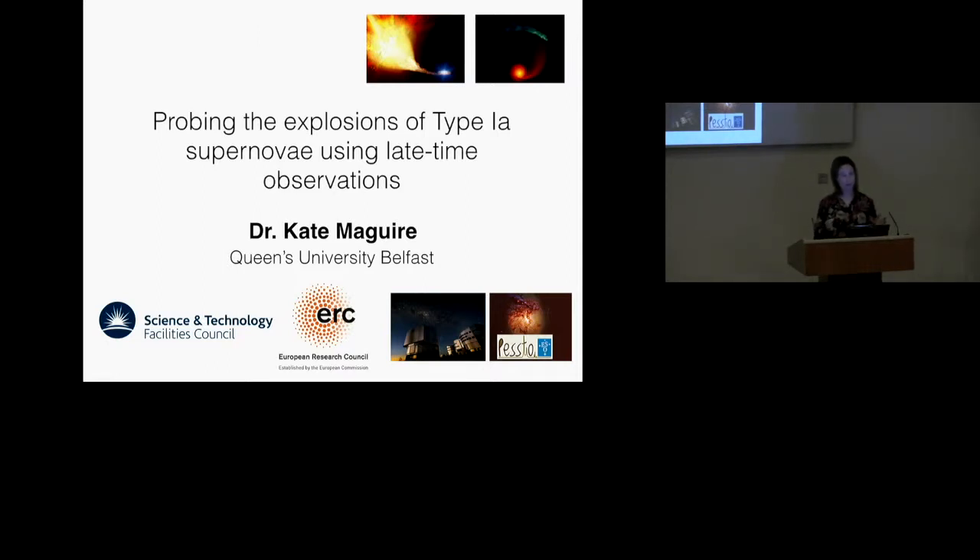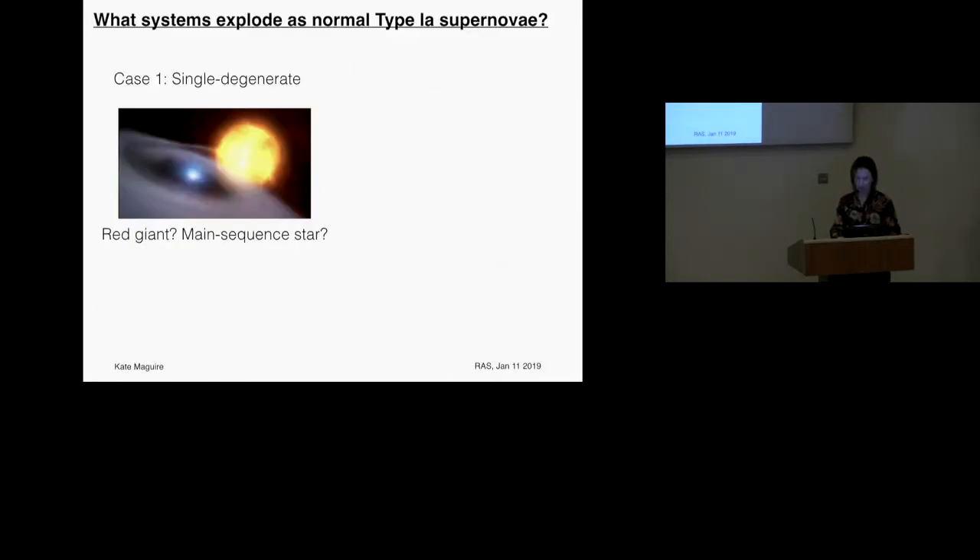One of the things we want to understand with Type 1a supernovae is the type of stars that cause them to explode. We know they're very important in terms of understanding the cosmology of the universe and in producing iron — they're the main producers of iron. Each one produces about 0.5 to 0.6 solar masses of iron per explosion. These are important questions for understanding the late stages of binary star evolution. But one of the main problems is we still don't really understand what type of systems explode as Type 1a supernovae.